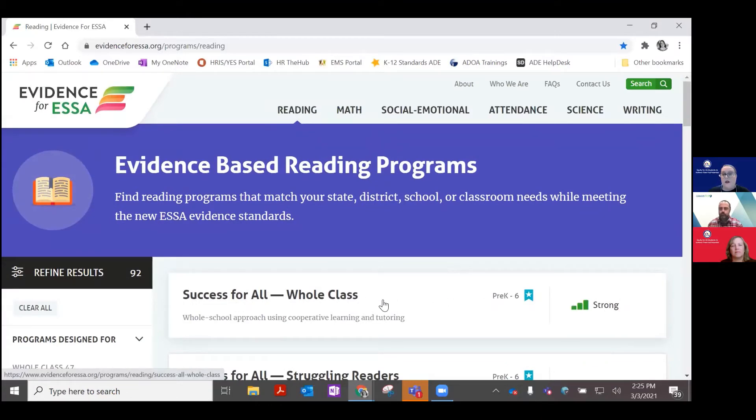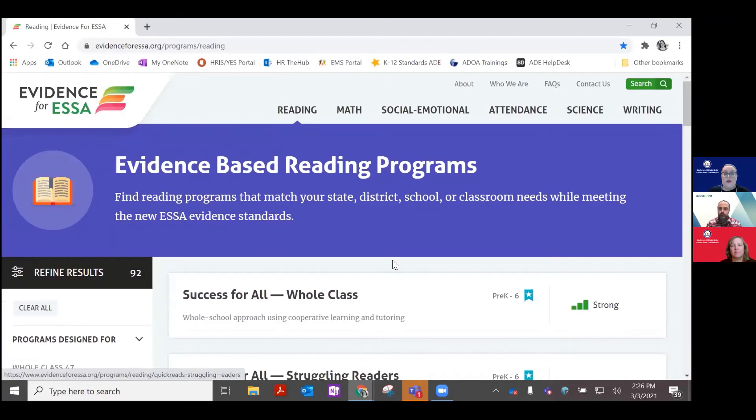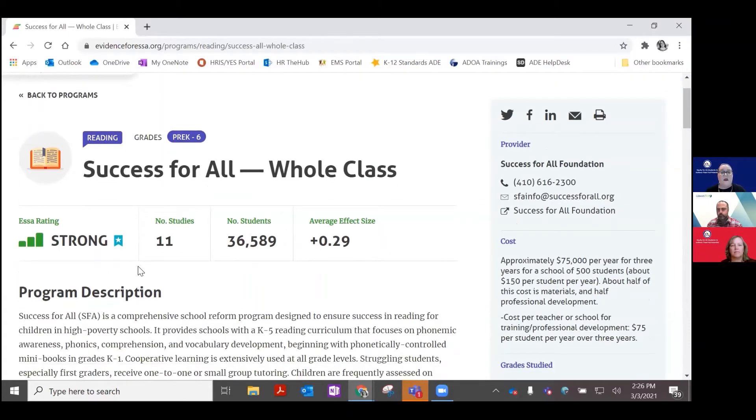So for example, Successful Whole Class for Pre-K through 6 is rated Strong. You can continue to scroll down and look at different programs. Once you click on a program, you'll see the information you are provided. Successful Whole Class has a strong rating, with 11 studies done that equal 36,589 students. As we've talked about in past videos, it's very important that you have programs with multiple studies. The more students, the better, because then you know that the effect size really shows that this program is successful.